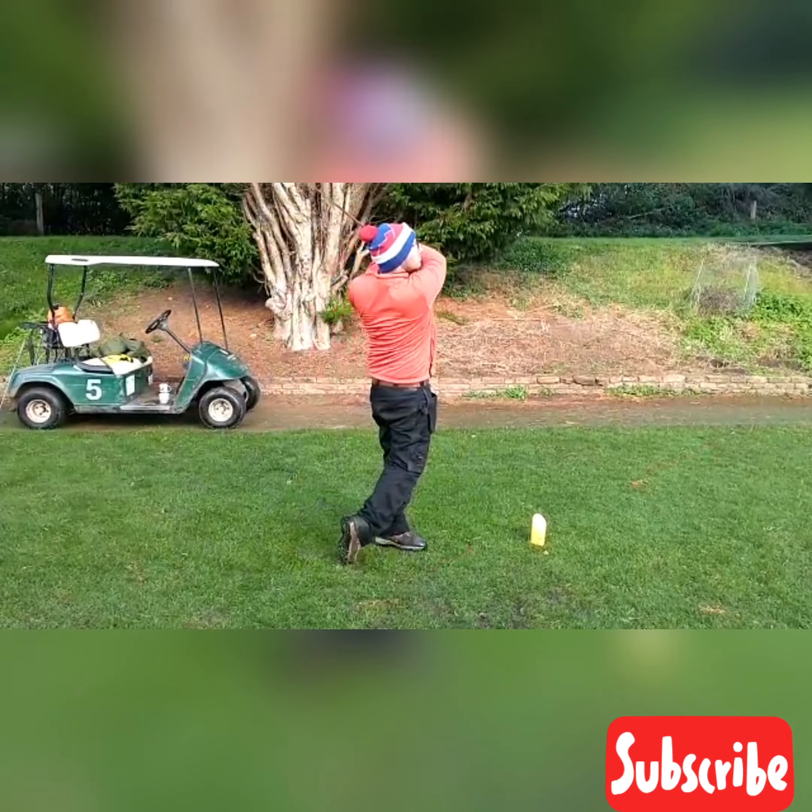He did just say to me the birdie dance will be coming out if he gets a birdie — if he gets a birdie, good good. Right, let's see if you can recoup that shot.